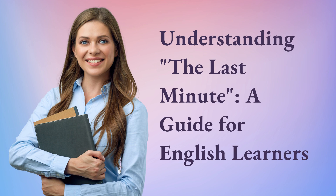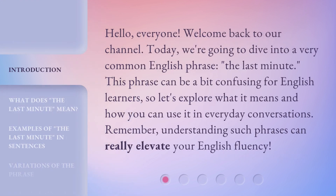Understanding 'the last minute': a guide for English learners. Hello, everyone. Welcome back to our channel. Today, we're going to dive into a very common English phrase — 'the last minute.' This phrase can be a bit confusing for English learners, so let's explore what it means and how you can use it in everyday conversations. Remember, understanding such phrases can really elevate your English fluency.